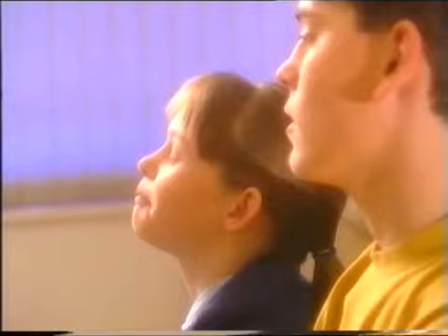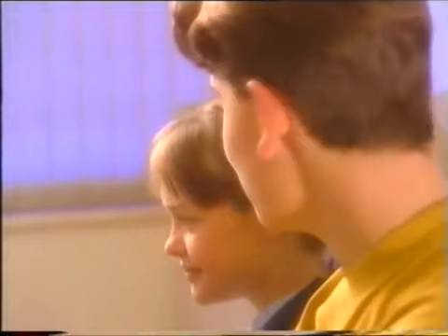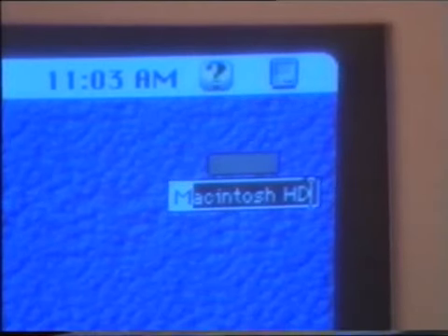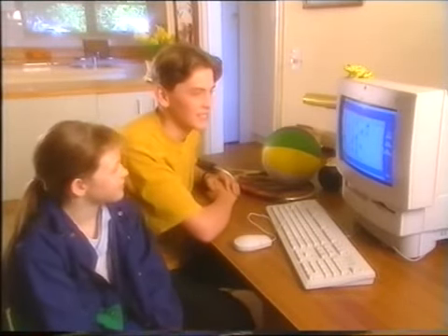I wanna call it Dylan. Oh, that is such a dumb name. It needs to be something cool like Hank 10. That is so pathetic. How about we call it Max? Max. I knew you'd like it. Max it is then. Welcome to the family, Max.